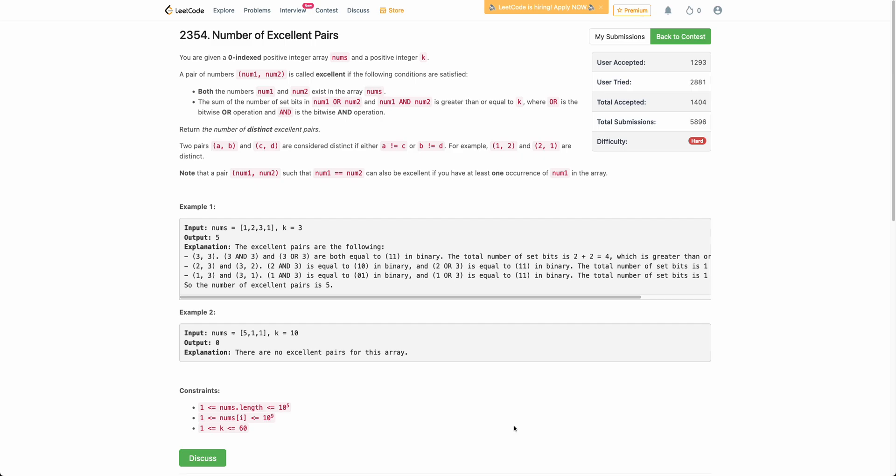Hello everyone, welcome back to the channel. In this video, we'll be discussing the last problem of today's weekly contest: number of excellent pairs.